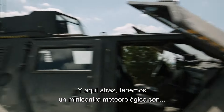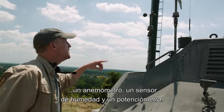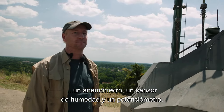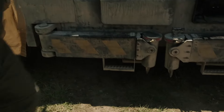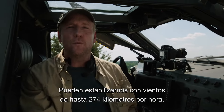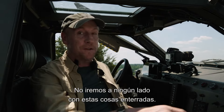Now, back here, we have a mini weather center, complete with an anemometer, humidity sensor, and potentiometer. But the thing that makes her really special are these grappling claws. They can stabilize us in winds up to 170 miles an hour. We're not going anywhere with those suckers dug in.